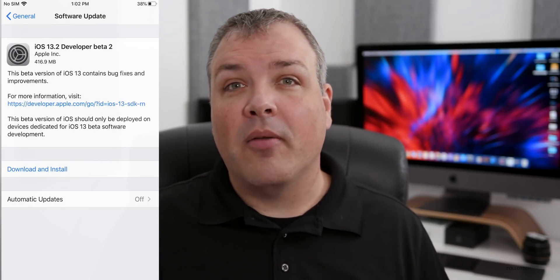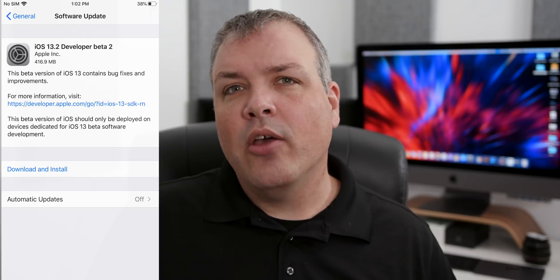This update came in at 416.9 megabytes on my iPhone 6s Plus, and was similarly sized on my iPhone 11 Pro Max. It will be very similar depending on which version you're on. If you're coming from a public version to the beta for the first time, expect it to be a much larger install.